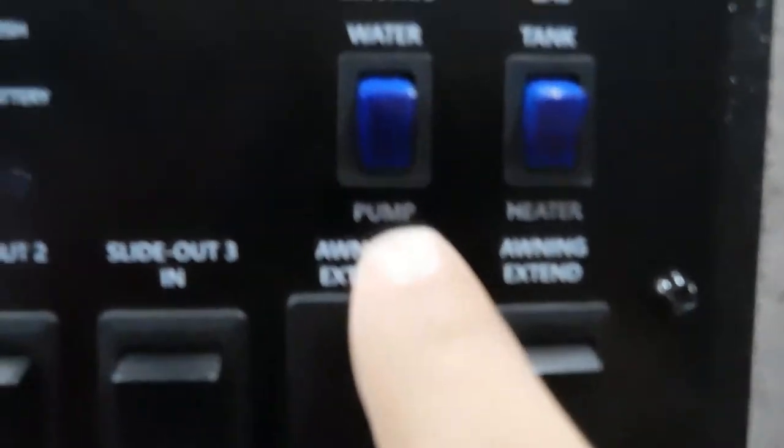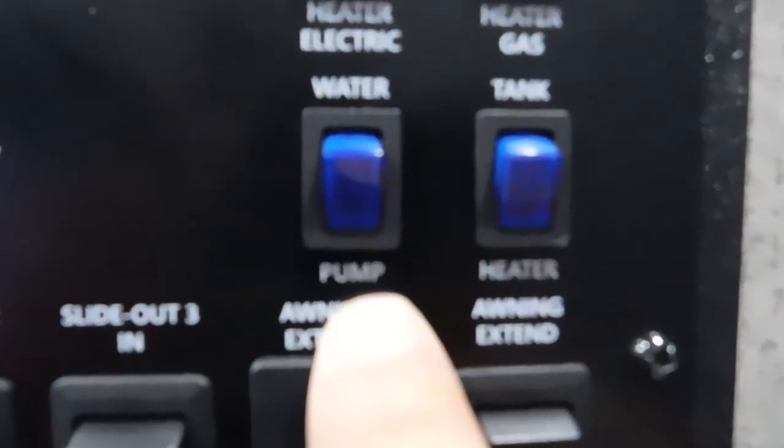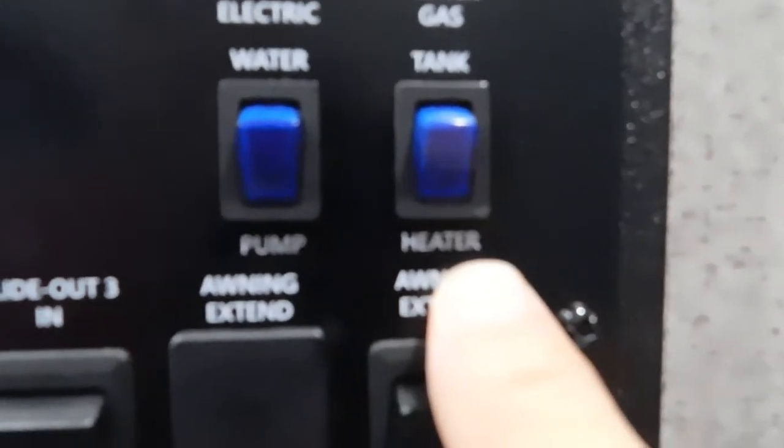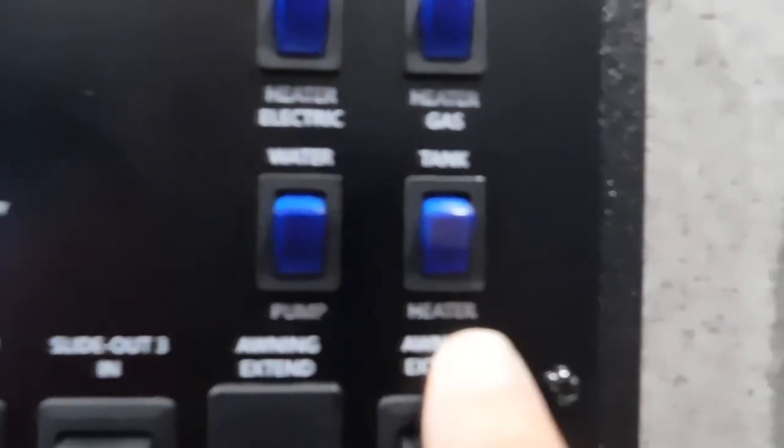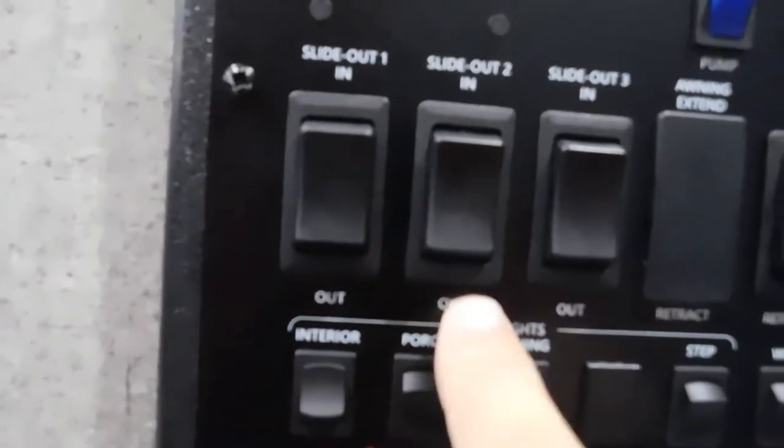If you're just using gas, turn this one on. Below that is your water pump, which you use when using potable water. There's a tank heater should you be in inclement weather — there's a pad on your tank. Here are your three slides: these two toward the front are both going to be your living room, and this one will be your bedroom.